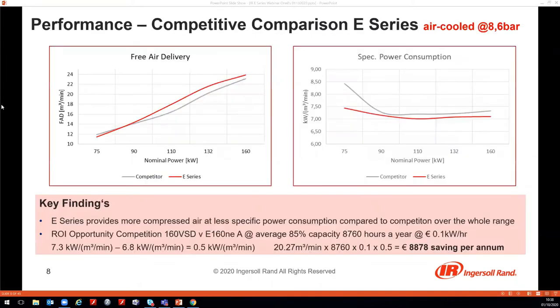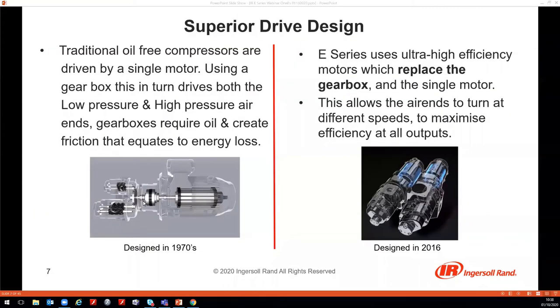Any gearbox always means efficiency losses and also comes with an oil demand, which for the new E-Series concept on the right side we do not have anymore — there is no physical gearbox anymore.